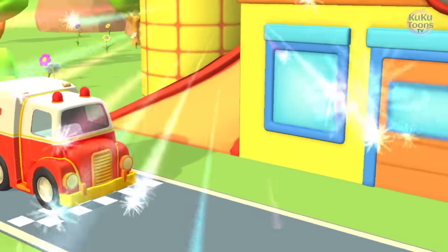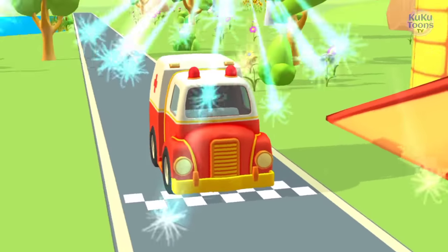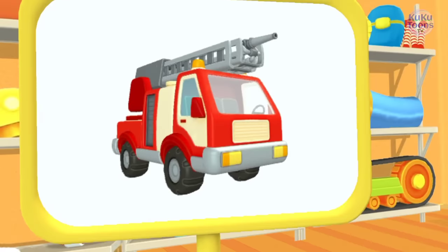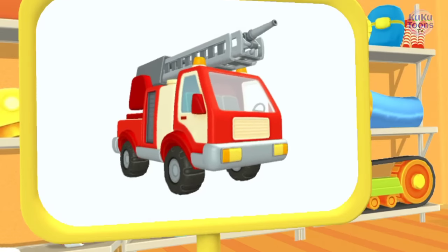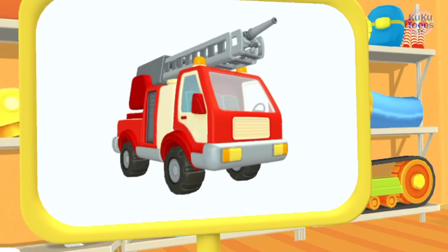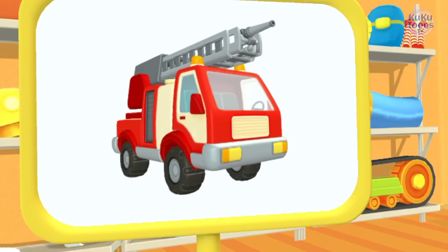It turned out so well! I wonder what this is. This is a fire truck. It can put out fires even in tall buildings.